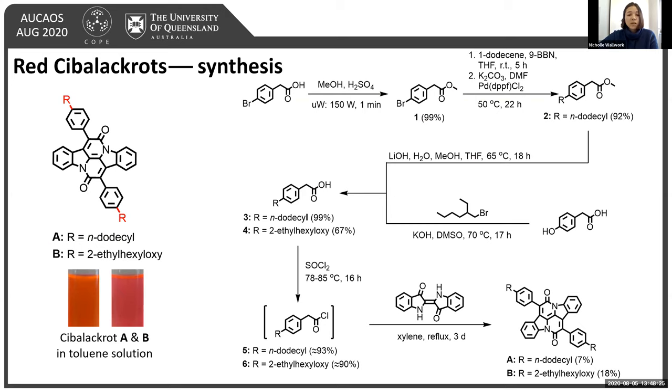For Compound B, we attached the alkoxy unit by simple Williamson ether synthesis starting from 4-hydroxyphenyl acetic acid, giving the carboxylic acid in 67% yields. We then converted the carboxylic acids to acid chlorides, which were reacted with indigo in a one-pot reaction to first substitute and then annulate to form this core in generally low yields. While the yields are low, this is expected due to the complexity of the one-pot reaction and is consistent with the literature; a stepwise approach can drastically improve the yields.